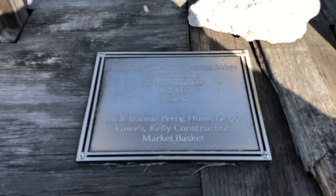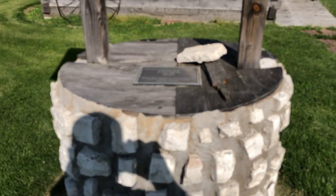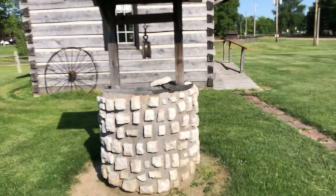Although the well has a plaque on it. The plaque says: dedicated to the Troy Historical Society by Caitlin Needing, Boy Scout Troop 1226, May 2014. Thanks to Bill and Jeannie Perry, Home Depot, Lowe's, Kelly Construction, and Market Basket. So it's probably an Eagle Scout project.